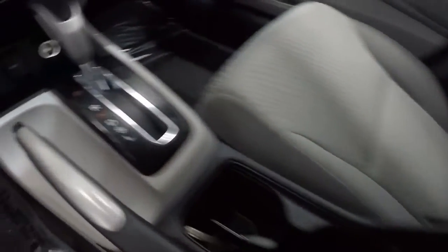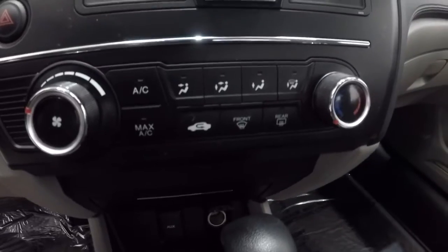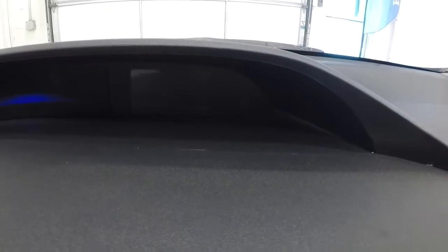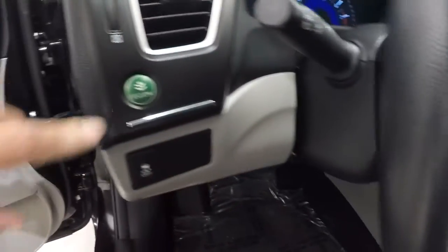It does have the USB connection in the middle console. It is an automatic. It's got your auxiliary and power outlet down there. Climate control area here. AM/FM CD player. It's going to have your display screen up there with the backup camera. Steering wheel audio controls and Bluetooth. It's also got your econ button right here.